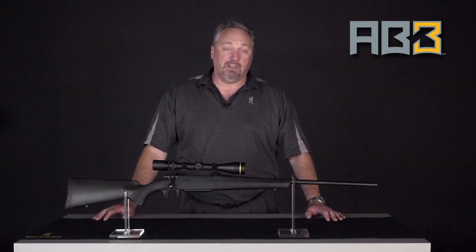Hello, my name is Aaron Cummins. I'm the Browning Firearms Product Manager. In the bolt-action line, most people are familiar with the X-Bolt, which has been around for about 10 years and continues to be our premium offering in the bolt-action line.